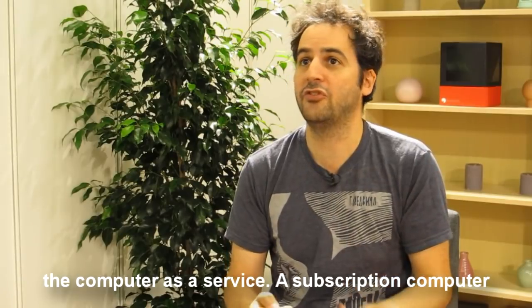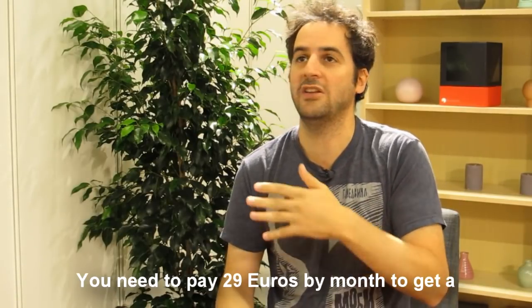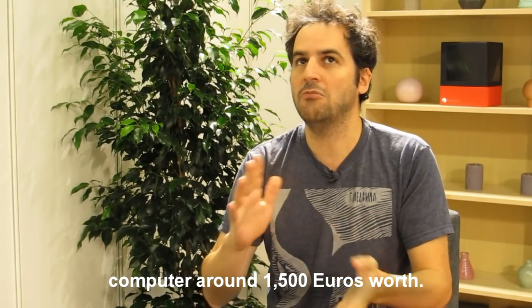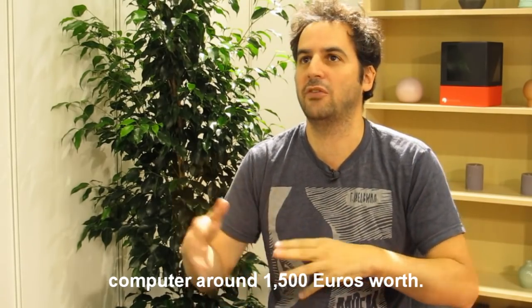The second benefit is that it's a computer as a service — a subscription computer. You pay 29 euros per month to get a computer worth around 1,500 euros.